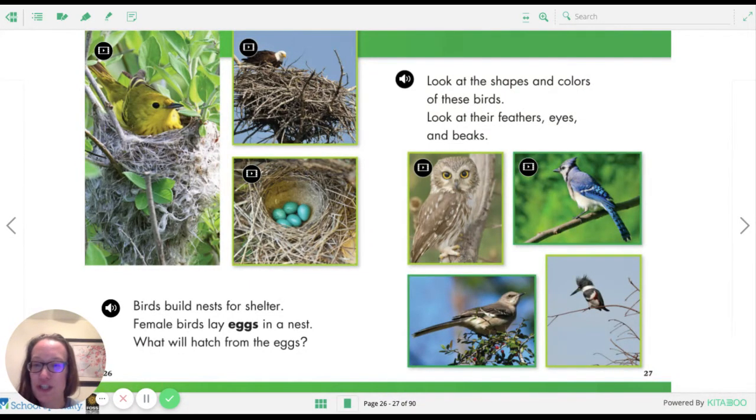Birds build nests for shelter. Female birds lay eggs in a nest. What will hatch from the eggs? I think you guys already know the answer to that. Those beautiful blue eggs are robin eggs. Up high you see the eagle in his nest. And you see a yellow songbird in her nest — on the left I'm not sure what kind of bird that is. I would guess it might be a female yellowthroat, or there are also goldfinches, so she could be a goldfinch. It looks like she's keeping her eggs warm.